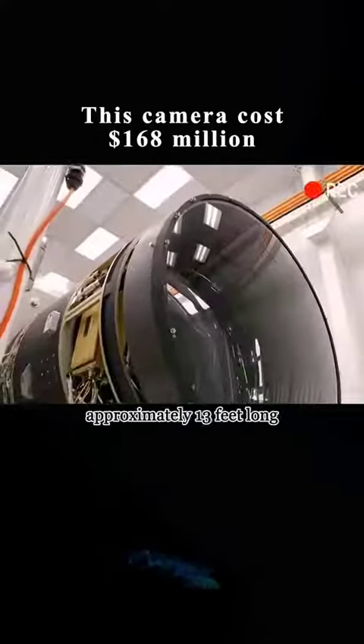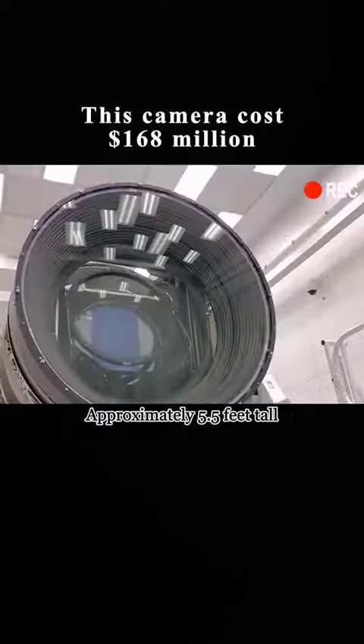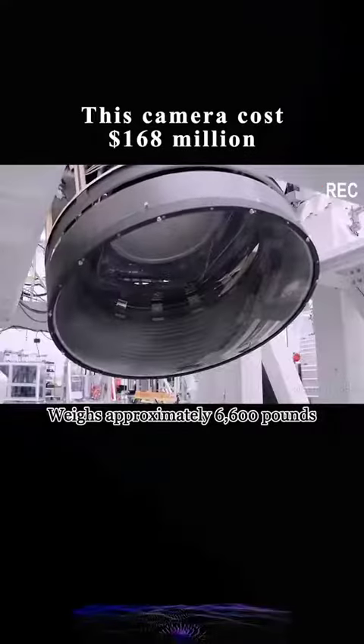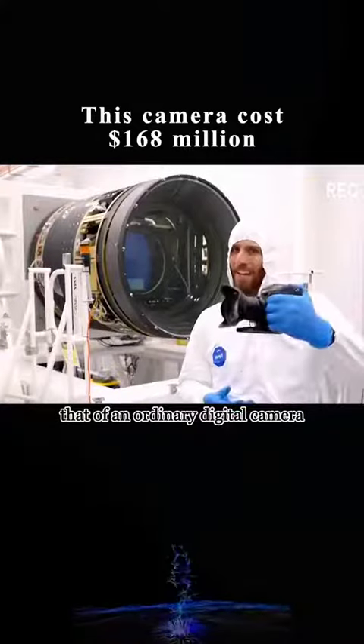This camera is approximately 13 feet long and approximately 5.5 feet tall. The lens width reaches 5 feet, and it weighs approximately 6,600 pounds.